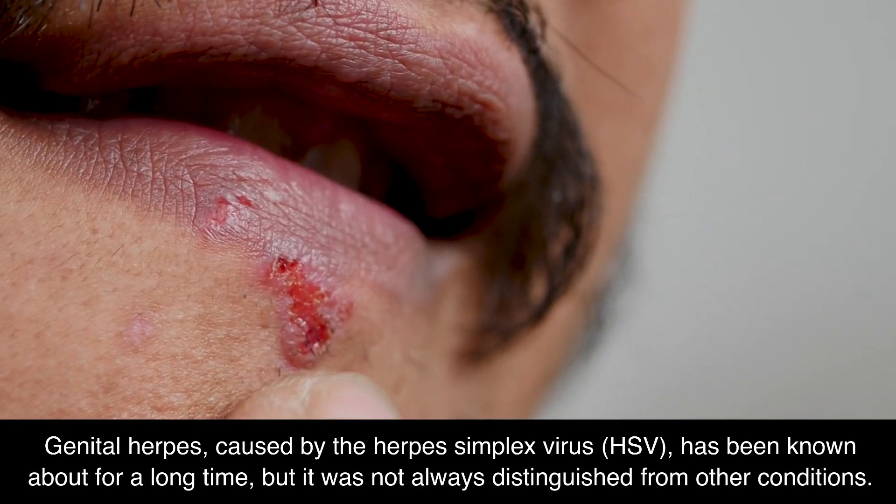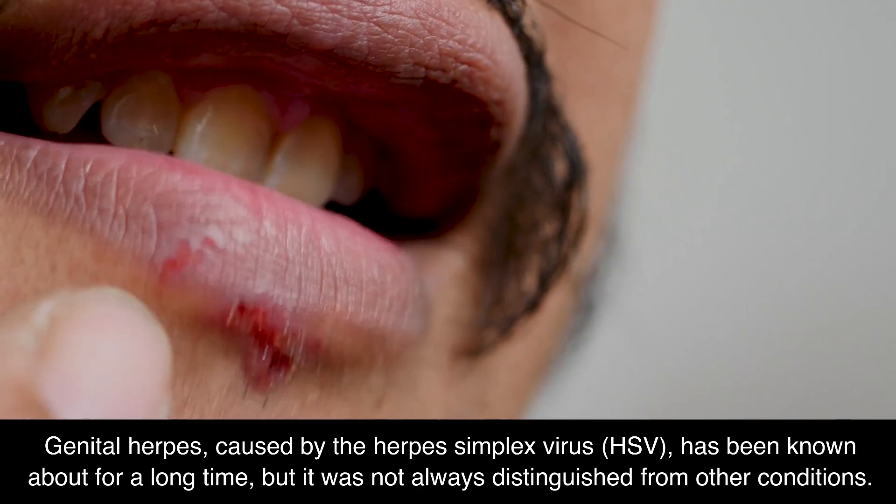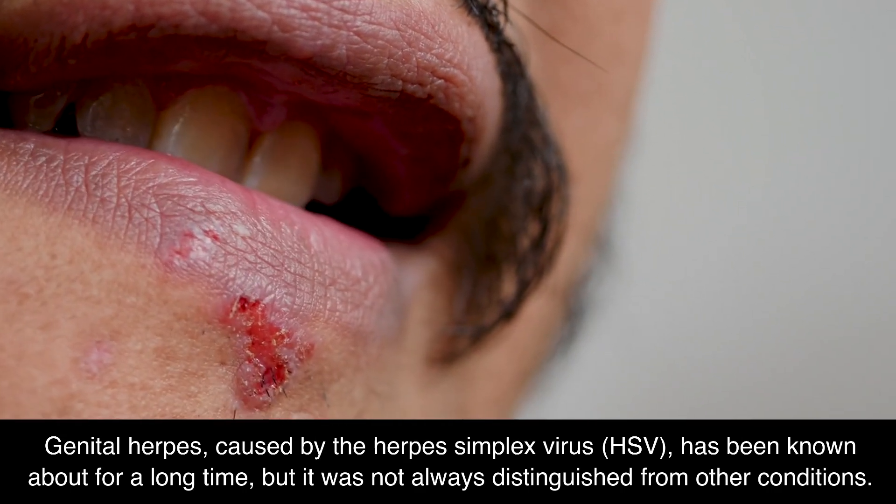Genital herpes, caused by the herpes simplex virus (HSV), has been known about for a long time, but it was not always distinguished from other conditions.